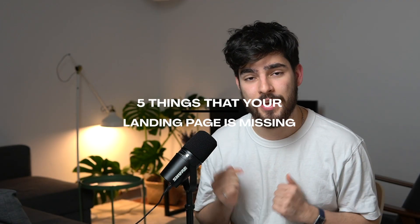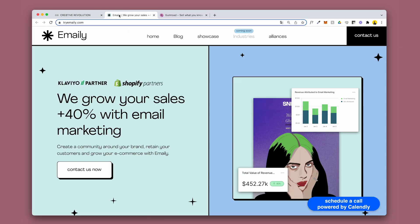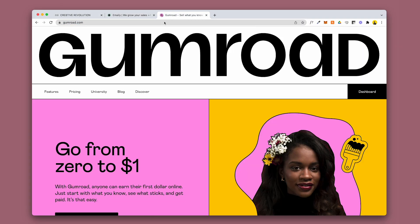In this video we're going to cover five things that your landing page is missing. To show some websites that are doing it well, we're going to cover three amazingly designed and built websites, some of which are actually built on Webflow. Stay tuned for the absolute last tip because it'll be the most important one of the entire video.